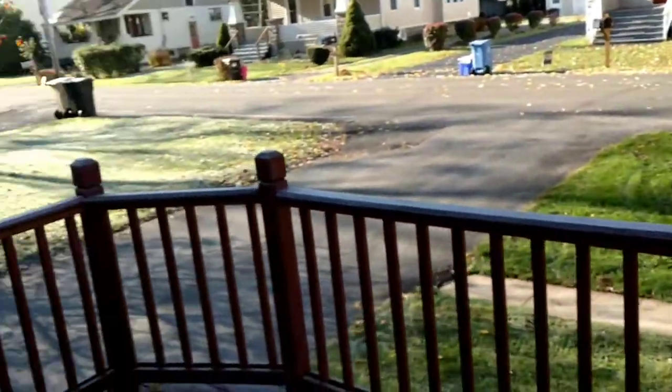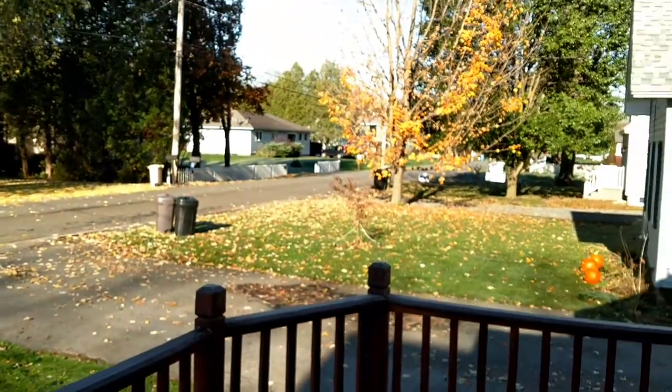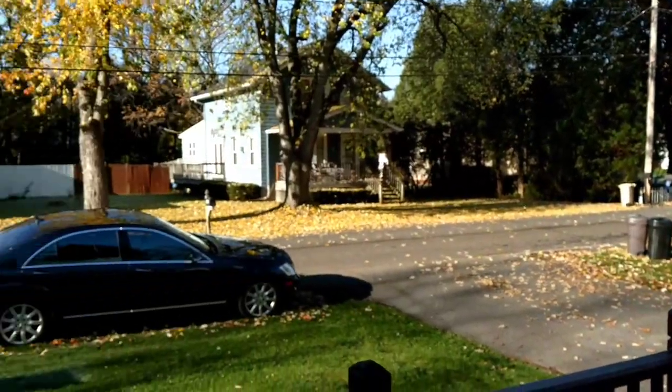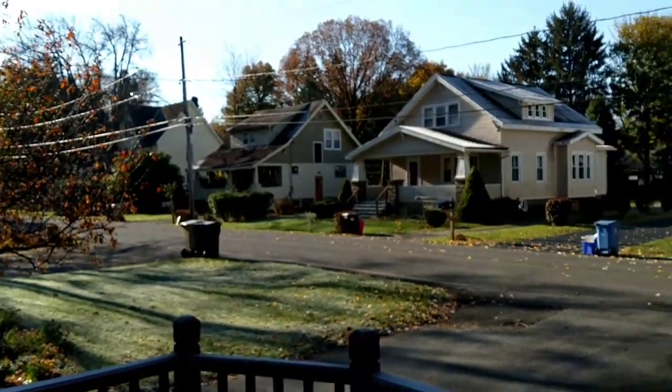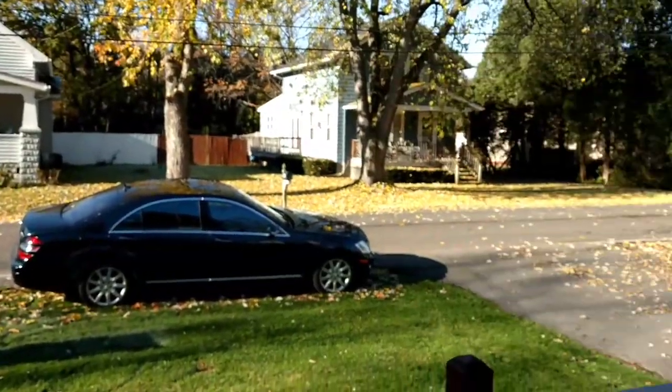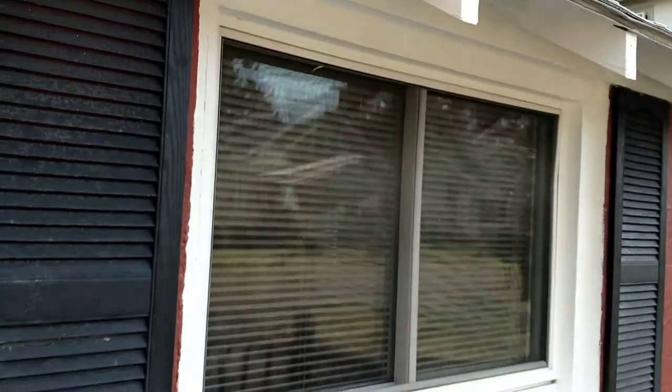Here's your look out the front. You've got a beautiful little redwood-colored front deck here, and again, this is Sanford Avenue. Filming this here in the fall, so the leaves are coming down. It's a beautiful neighborhood — absolutely beautiful.